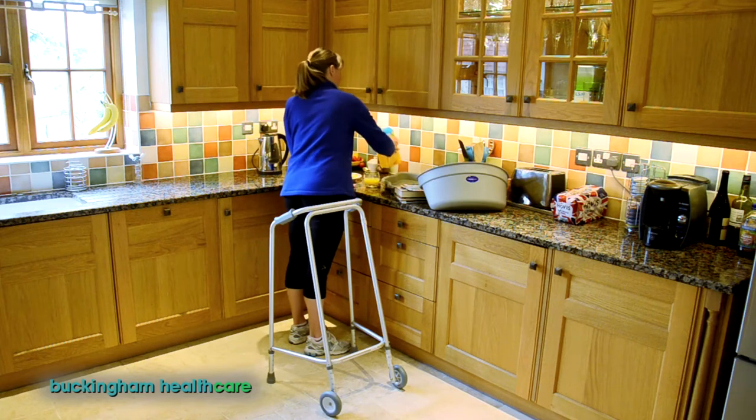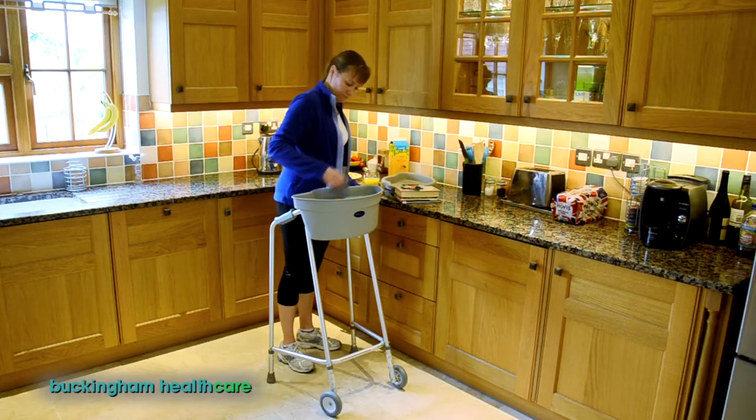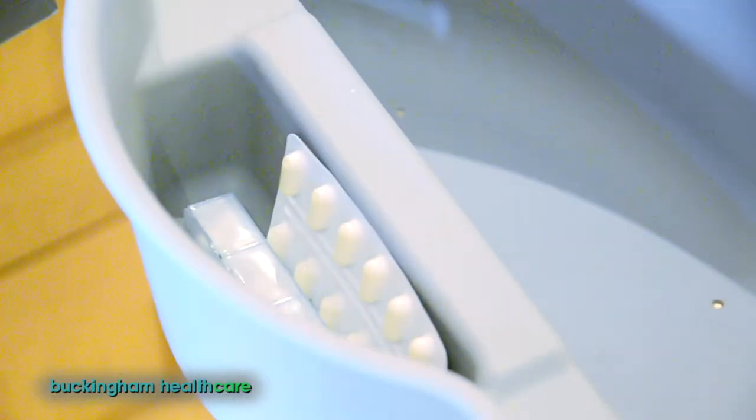When you need a walking frame to move about the house, it's impossible to carry anything safely. Until now. This is the Buckingham Caddy, designed by occupational therapist Chris Buckingham.